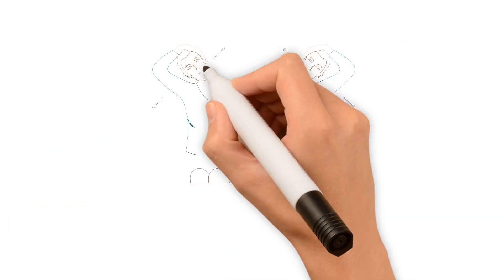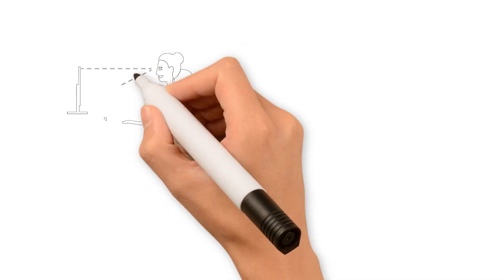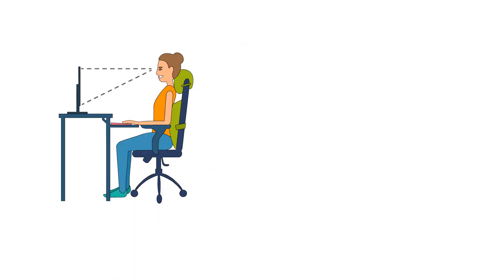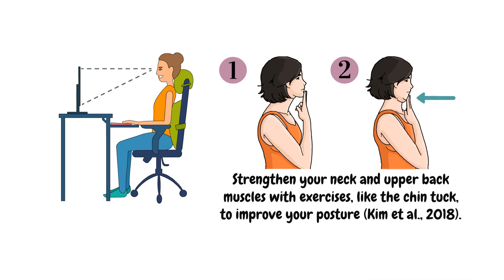Remember to take breaks every 20 to 30 minutes and perform simple neck stretches to relieve muscle tension. Maintain proper posture by keeping your head aligned with your shoulders. Strengthen your neck and upper back muscles with exercises like the chin tuck to improve your posture.